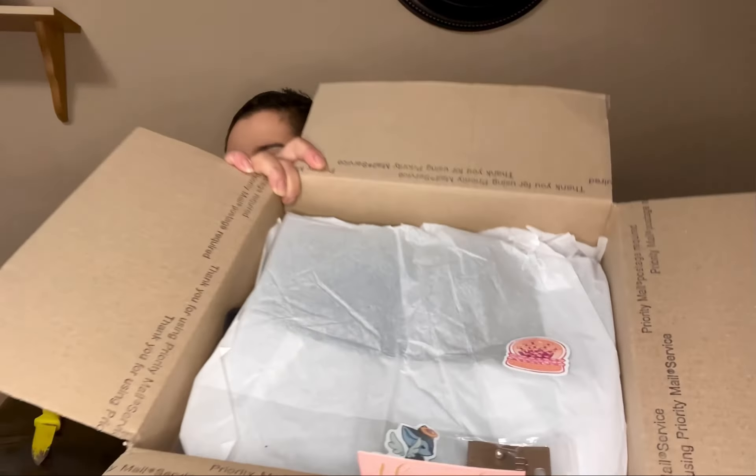I'm gonna give you guys a little peek before I even look at it myself. Going in — there's a cute little thank you card: 'Thank you for supporting my business. Your order made my day, I hope this package makes yours.'